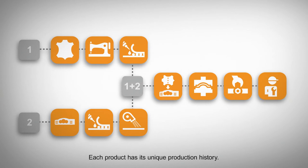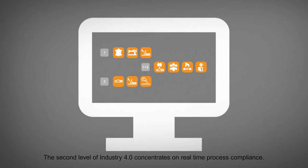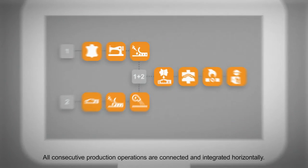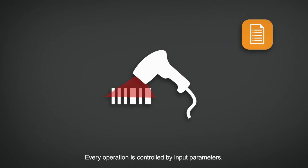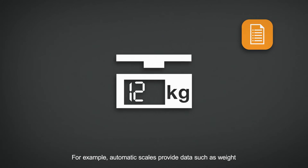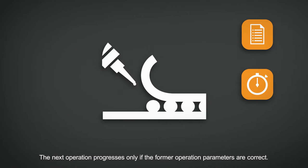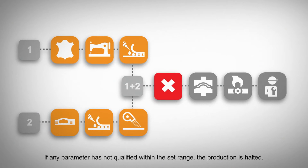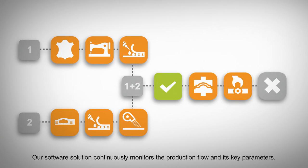Each product has its unique production history. The second level of Industry 4.0 concentrates on real-time process compliance. All consecutive production operations are connected and integrated horizontally. Every operation is controlled by input parameters. For example, automatic scales provide data such as weight and glue mixture ratios. The next operation progresses only if the former operation parameters are correct. If any parameter is not qualified within the set range, the production is halted. Our software solution continuously monitors the production flow and its key parameters.